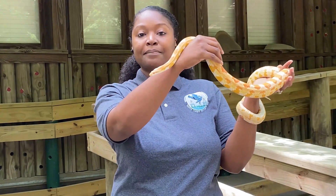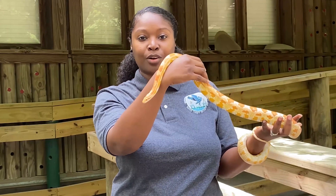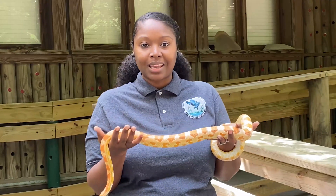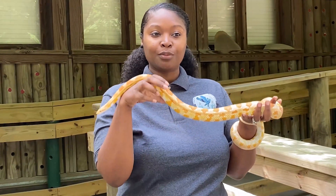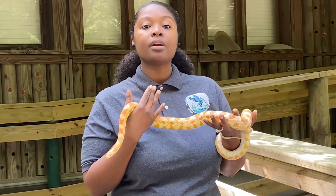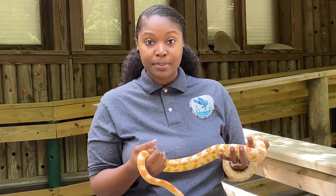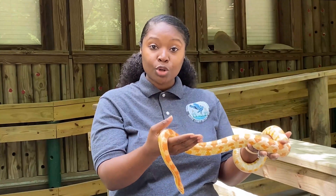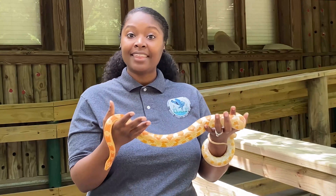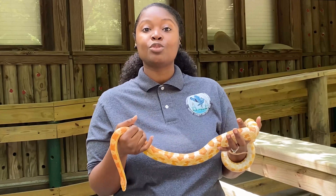You may be able to see my snake sticking his tongue out. What do you think he's doing when he does that? Smelling! Whenever they stick their tongue out, they're grabbing little particles in the air and putting it back inside their mouth. At the top of their mouth they have what's called a Jacobson organ. Those little particles get placed onto that organ, and that is how they figure out what is around them and how they find their food.